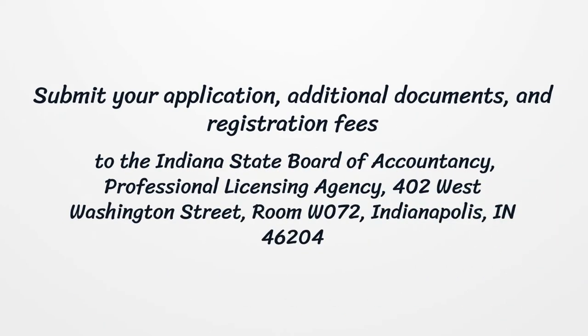Submit your application, additional documents, and registration fees to the Indiana State Board of Accountancy, Professional Licensing Agency, 402 West Washington Street, Room W072, Indianapolis, Indiana 46204.